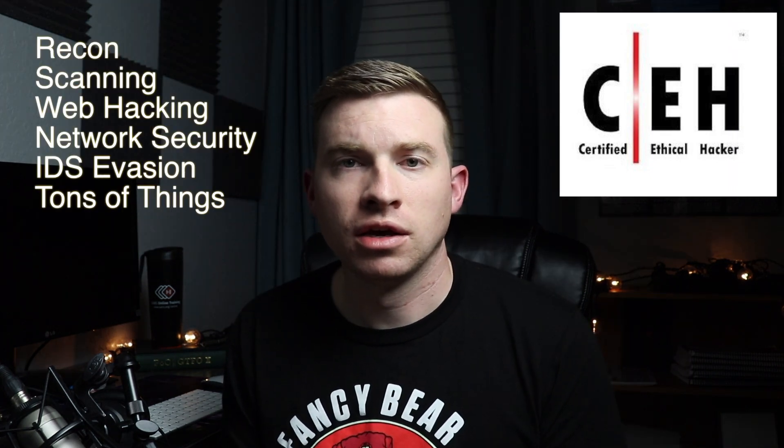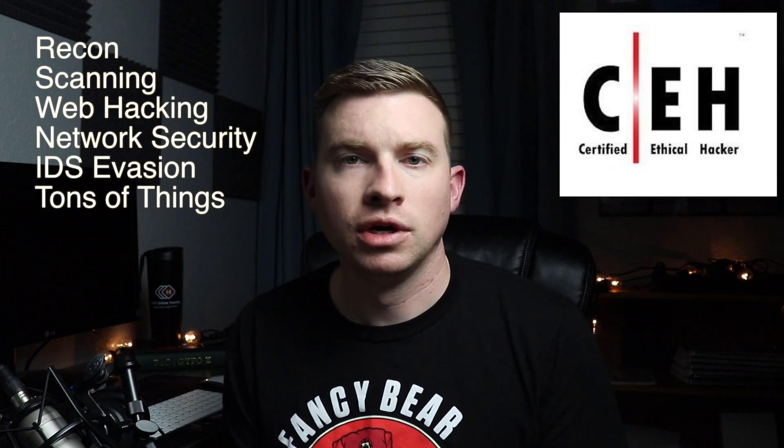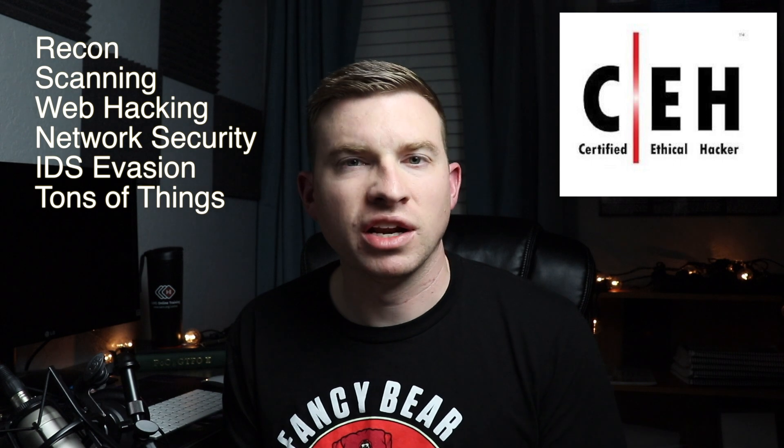Third up is the CEH, or Certified Ethical Hacker, from EC-Council. This one is more targeted towards ethical hacking and penetration testing. It covers various things you would expect a penetration testing cert to cover, such as reconnaissance, scanning, web hacking, network security, IDS evasion, and more.